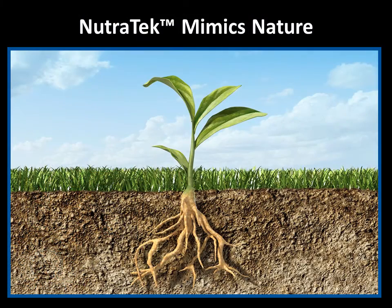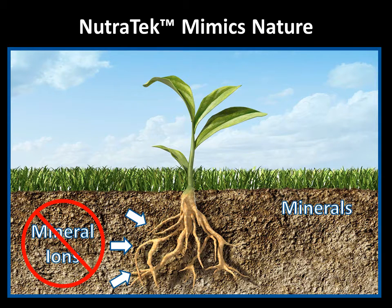Here's an example from nature of how this process helps to deliver minerals to cells. Plants don't just uptake raw mineral ions from the soil.